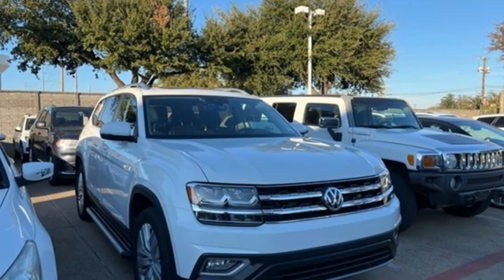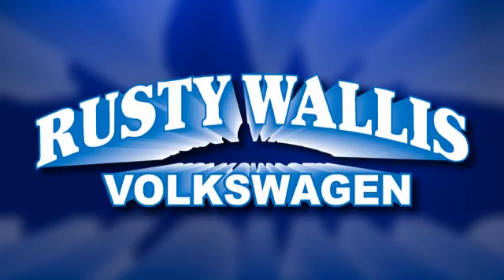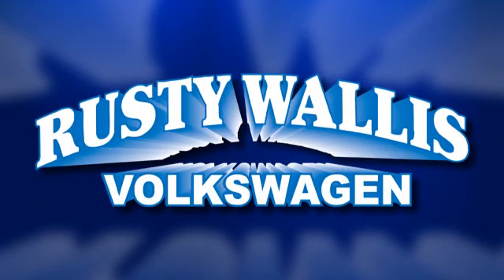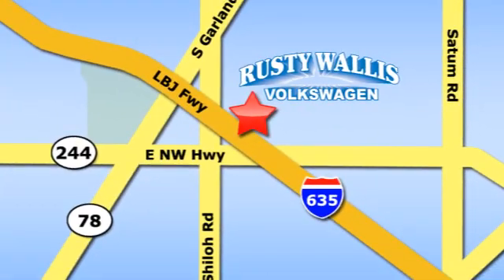Enjoy every drive in a Volkswagen. Hurry in today for a test drive. Rusty Wallace Volkswagen is one of the premier Volkswagen dealerships in Texas. We're easy to find just off Northwest Highway at 12635 LBJ Freeway in Garland.